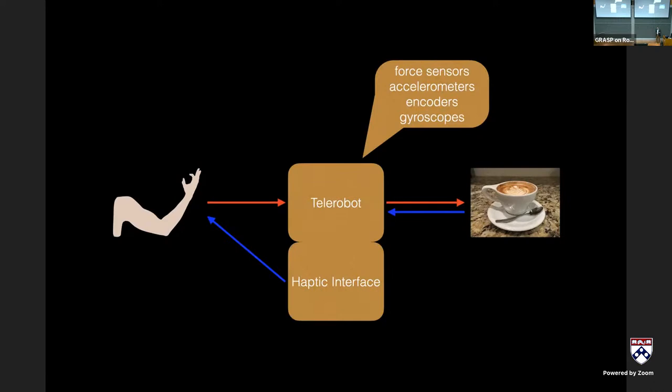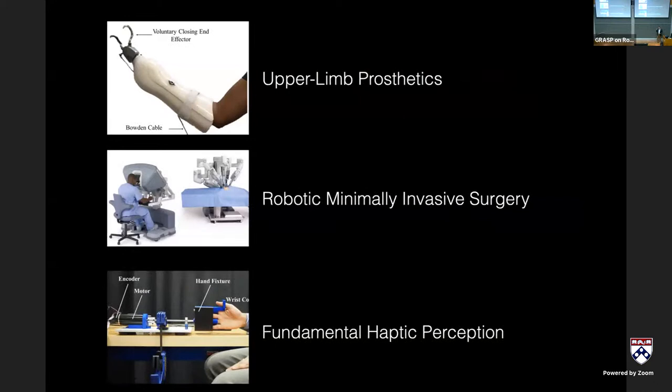My lab focuses on how to add haptic interfaces back in, or understand what type of haptic information allows the operator to close the loop and do dexterous manipulation again. We work on two model telerobotic systems: upper limb prostheses and minimally invasive surgical robots. We also do a lot of work on fundamental haptic perception — haptics is the least understood of our three main senses used in manipulation: vision, audition, and haptics.